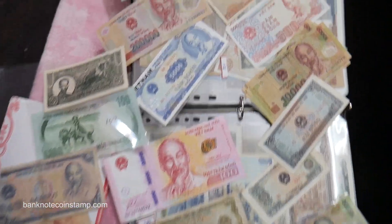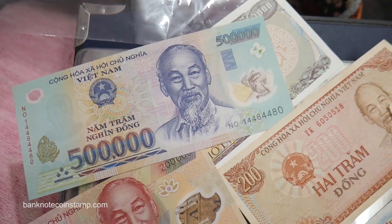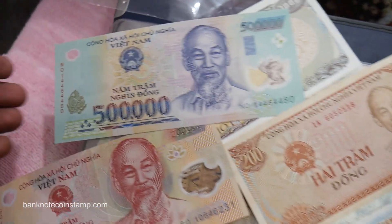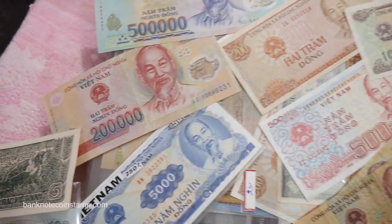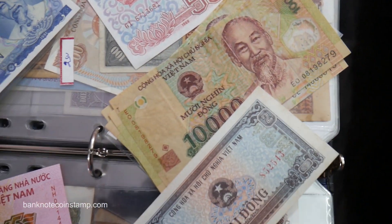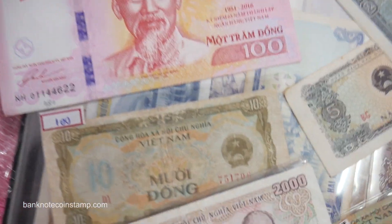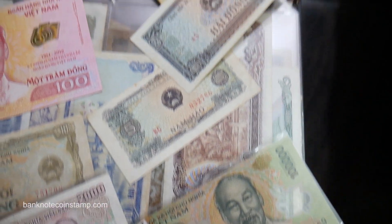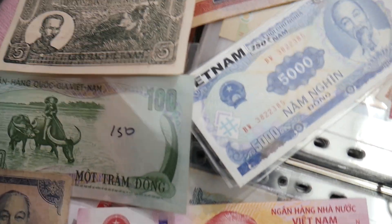We have a whole lot of banknotes. This is the 50 and this is the 19 dong — most of the Vietnam currency is called dong. This is the beautiful polymer banknote of Vietnam. Recently they have launched a whole lot of polymer banknotes; they are really changing themselves. Pretty much most of them are listed on the website banknotecoinstamp.com, you can check that out.